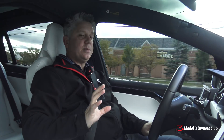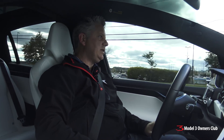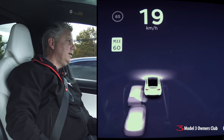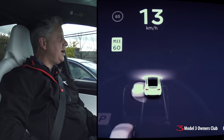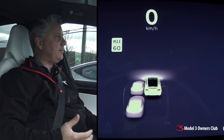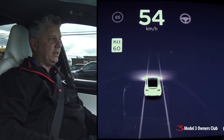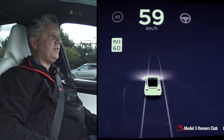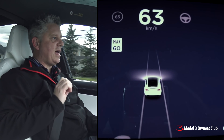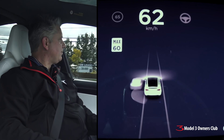Before we begin, we need to do a control test. Take a look at the instrument panel and the cameras facing out so you can see exactly what the autopilot system sees. In my test yesterday, I found one more thing the system detects that I hadn't mentioned before — it sees buses. So it detects pedestrians, motorcycles, sedans, small trucks, SUVs, semi trucks, and buses. Tesla will likely expand this in the near future to include street signs and traffic lights, which is critical for full self-driving.